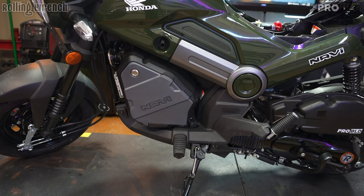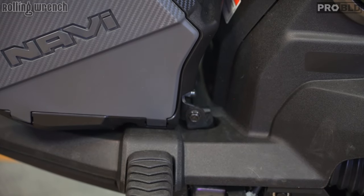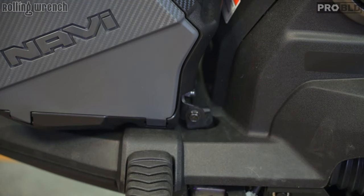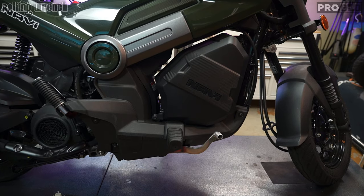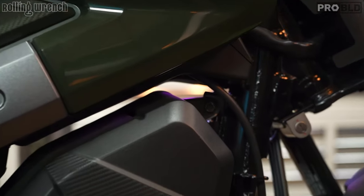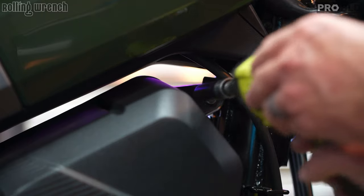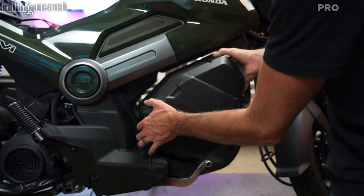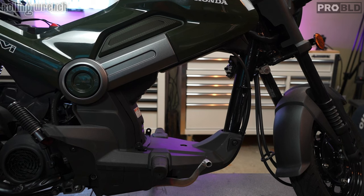Over on the left side of the bike you'll see the little Navi storage box. We're after the 10-millimeter bolt right here — there's one on each side. Then on the right side, same thing. And finally at the top, there's a 12-millimeter right here — just hit that with a 12-millimeter socket. Then you just pull the storage box out. Super easy, sometimes it'll get hung up, but now the storage box is out of the way.